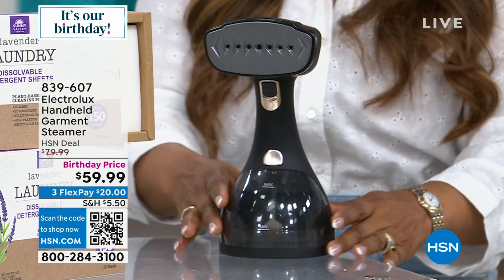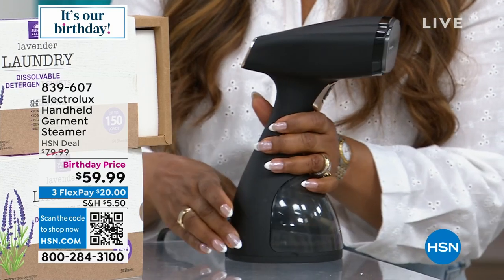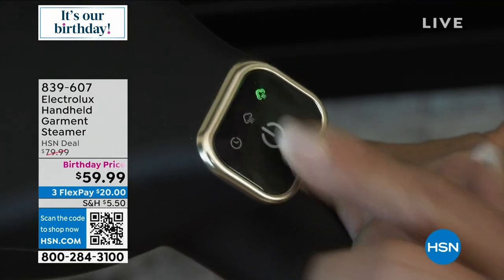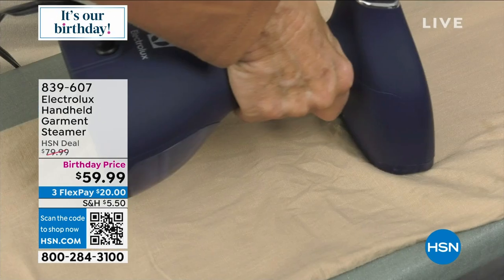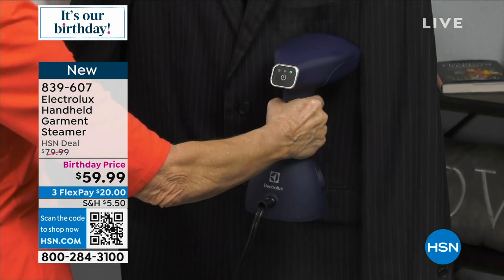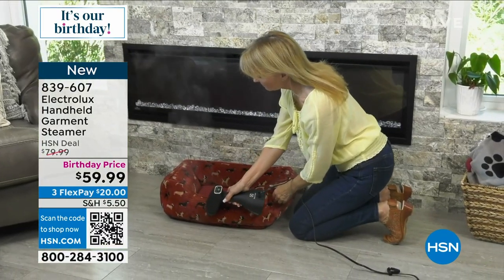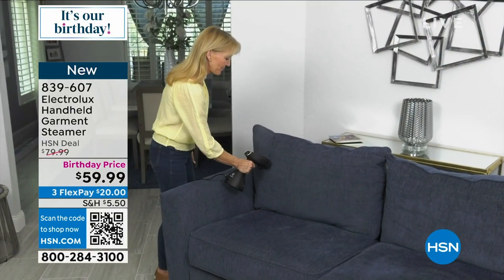This Electrolux steamer — talk about a high-end steamer, not only in how it looks but how it performs. If you loathe ironing, this is going to be the Rolls-Royce of steaming. It's at a special birthday price: down from $79.99 to $59.99. Unlike most steamers, you can hold it downward just like traditional ironing — whether it's freshening a jacket or a fine fabric with sequins. It works on window treatments, shower curtains, napkins. It's new and coming up.